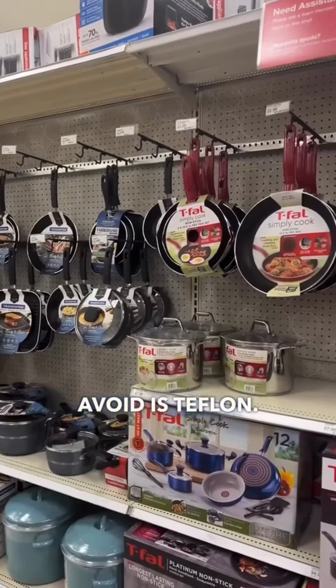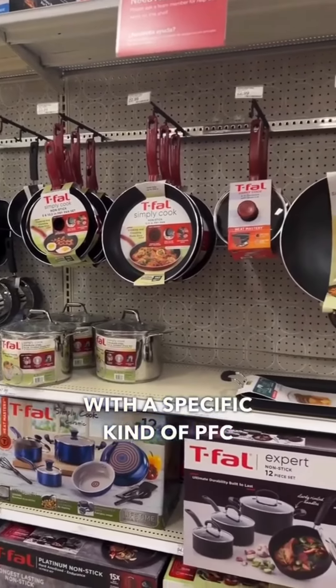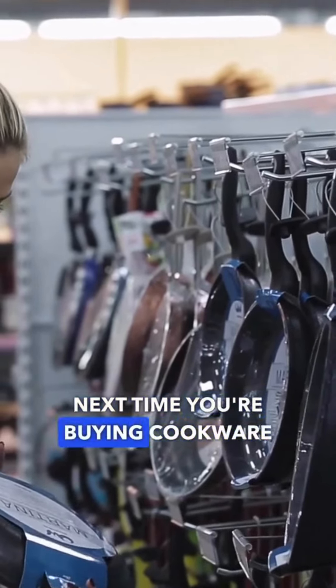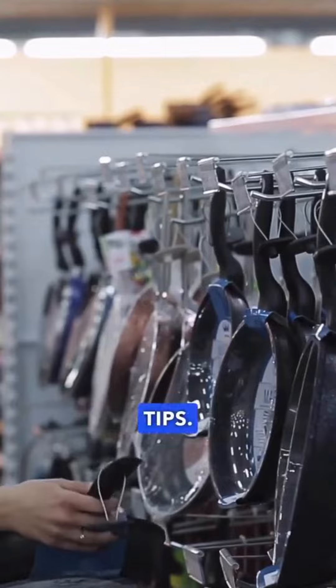What to avoid is Teflon. Teflon is made with a specific kind of PFC that makes the surface of cookware resistant to sticking. When Teflon-coated pans get overheated, the coating starts to break down and releases toxic chemicals into the air. Save this post for the next time you're buying cookware and follow for more clean living tips.